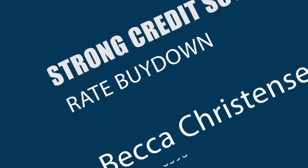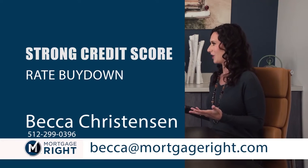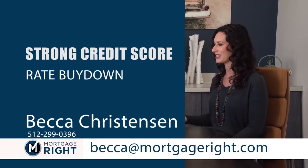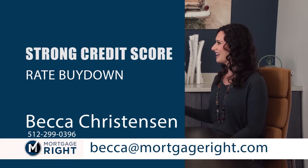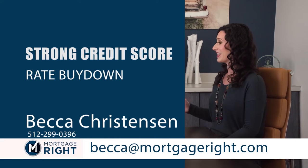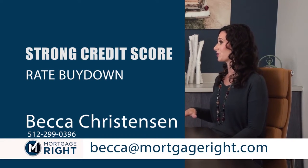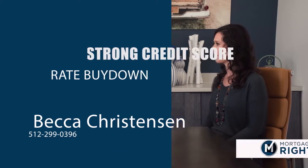So whatever the rate is, if the home buyer is rate-focused and wants the best rate, how do they get there? One thing they can do is make sure they've got a strong credit score — that's always going to help. But then you can also choose to pay points or buy the rate down. That brings the interest rate lower over the course of the 30 years, and each month you're saving. If you have questions, reach out to Becca Christensen. Thank you so much — great information.